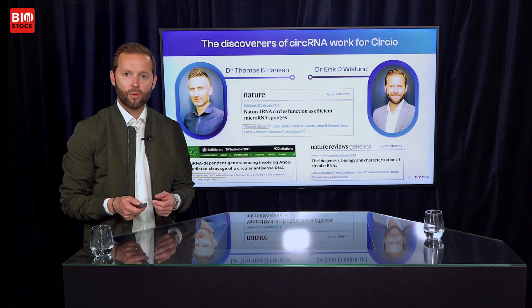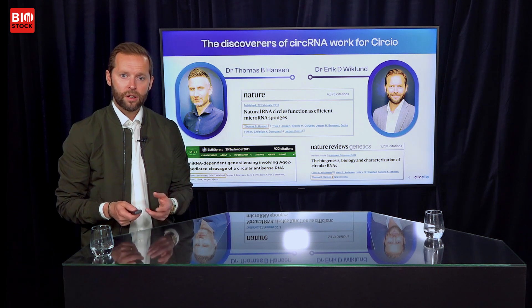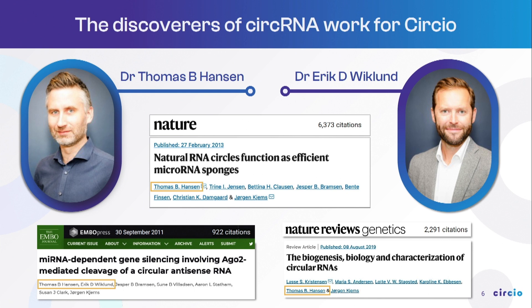That's precisely what we're doing at Circo. Our science is led by Dr. Thomas Hansen. Dr. Thomas Hansen and I are actually the discoverers of circular RNA. Back when we did our PhDs 15 years ago, we stumbled across circular RNA while looking for something else and published the first paper on it. Thomas then built a research career in an academic group studying circular RNA and has emerged as probably the most experienced circular RNA scientist in the world. We have now fortunately been able to recruit him to Circo, where he is setting up our circular RNA program.